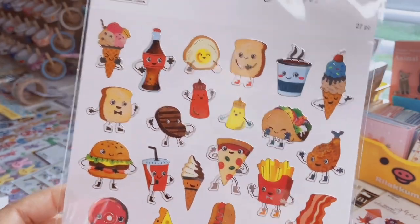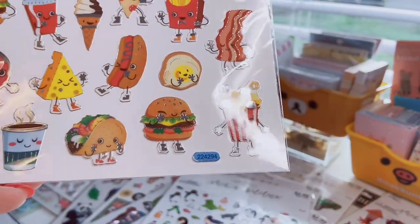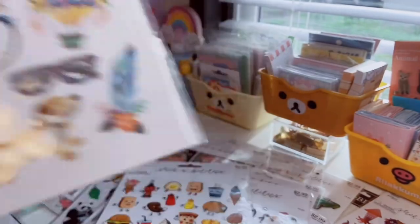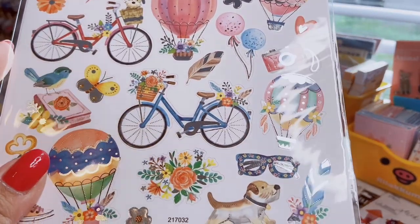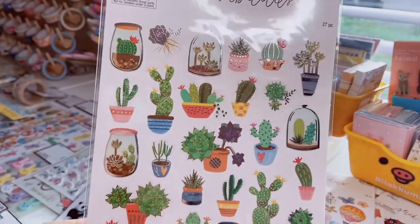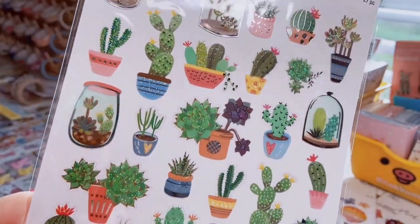Here's a foods-with-faces sticker sheet — ice cream, toast, coffee, ketchup and mustard bottles, a taco, a burger, popcorn, and lots of silver foiling. Then a very spring-themed sheet with bikes decorated with flowers, a little dog, hot air balloons in beautiful colors — very detailed, kind of a shabby chic vibe. And then a cacti and succulent sheet — a no-brainer for me since I love anything with cactuses. These have glitter, silver foiling, and some are little glass terrariums.